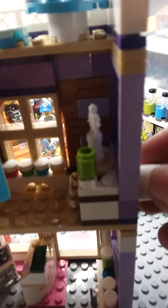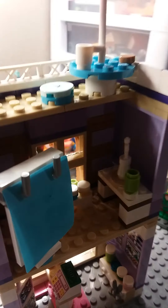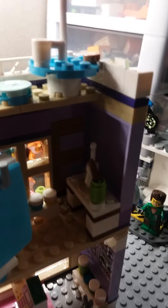And then here, this little minifigure turns around when you turn this dial right here. So you turn this dial and the minifigure turns around. And of course, this right here holds the paintbrush.